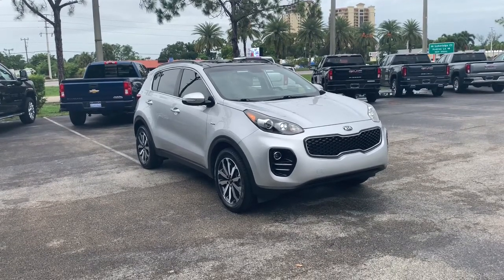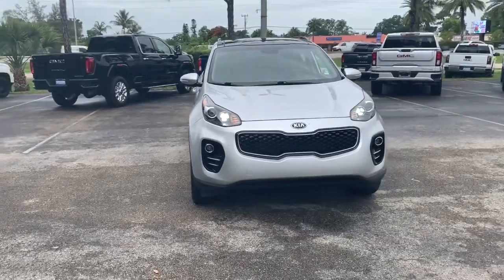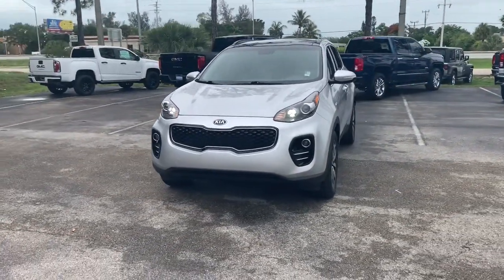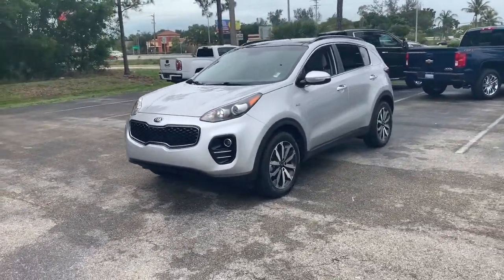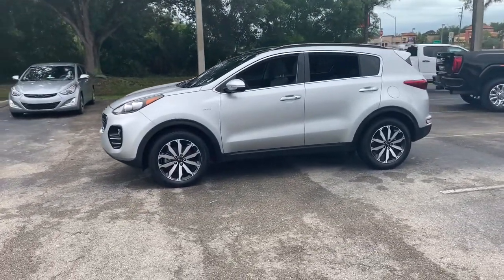Check out this 2018 Kia Sportage. With less than 35,000 miles on it, whether you're running errands or embarking on a family road trip, this sleek, can-do Sportage brings convenience, comfort, and confidence along for the ride.